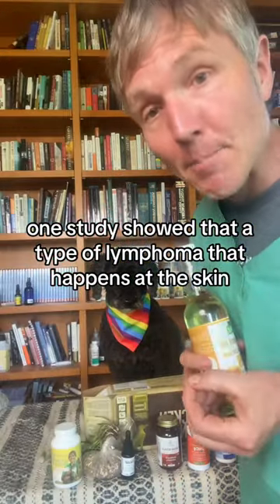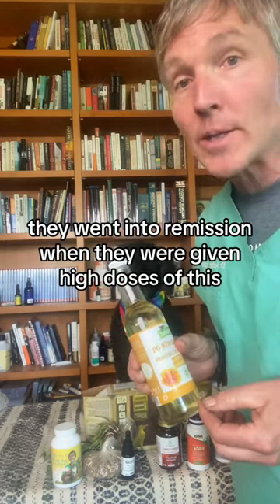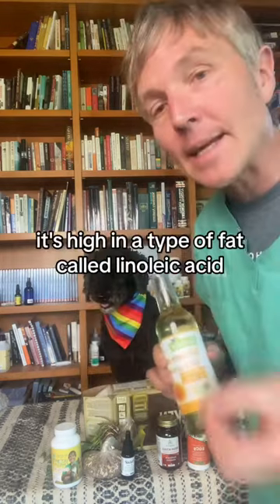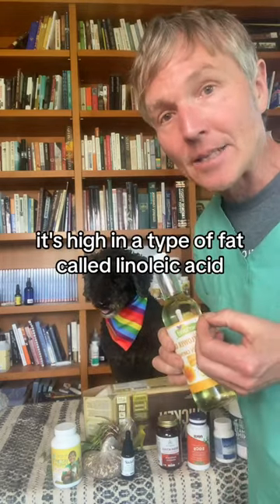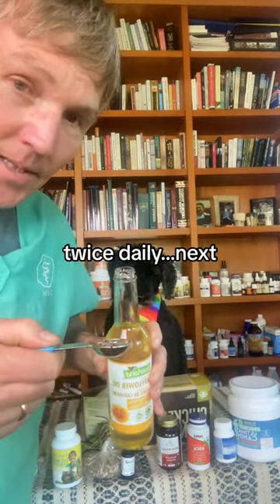One study showed that a type of lymphoma that happens at the skin — cutaneous lymphoma — six out of eight dogs went into remission when they were given high doses of this safflower oil. It's high in the type of fat called linoleic acid. I'd be dosing my dog at one teaspoon per 10 pounds of body weight twice daily.